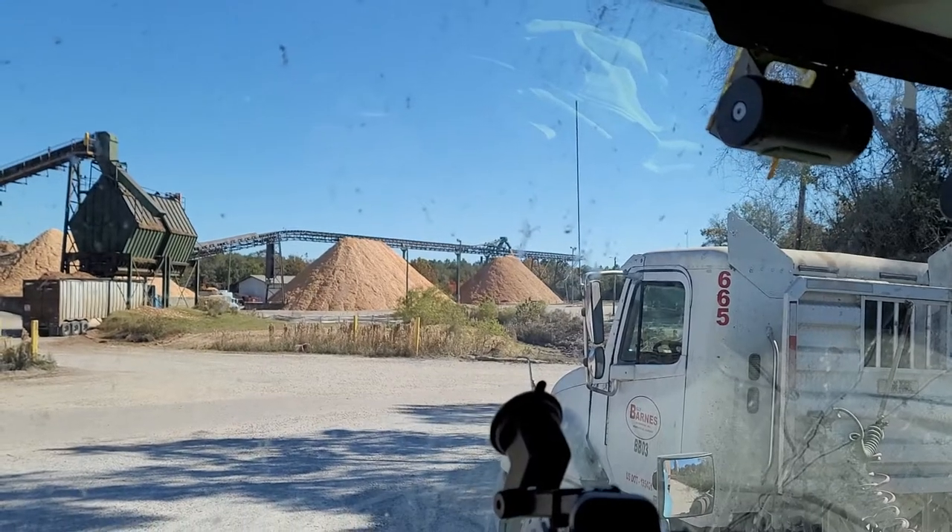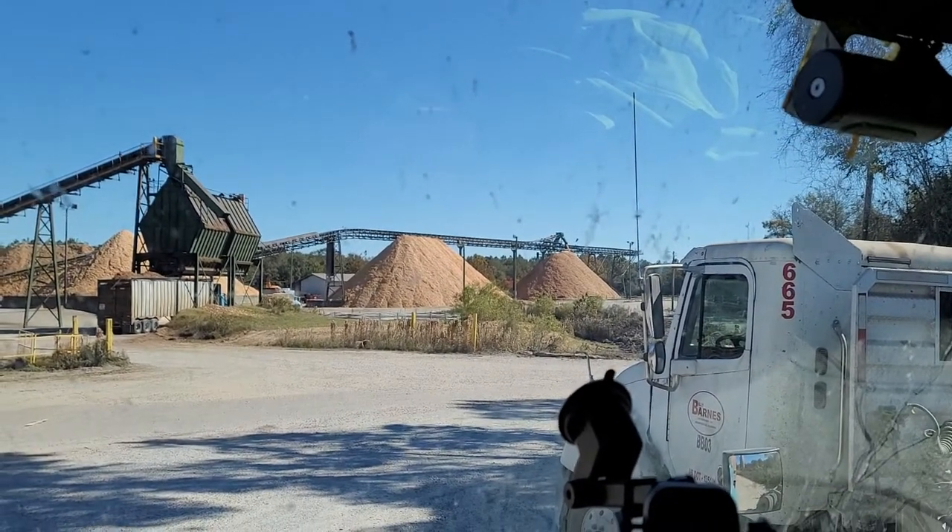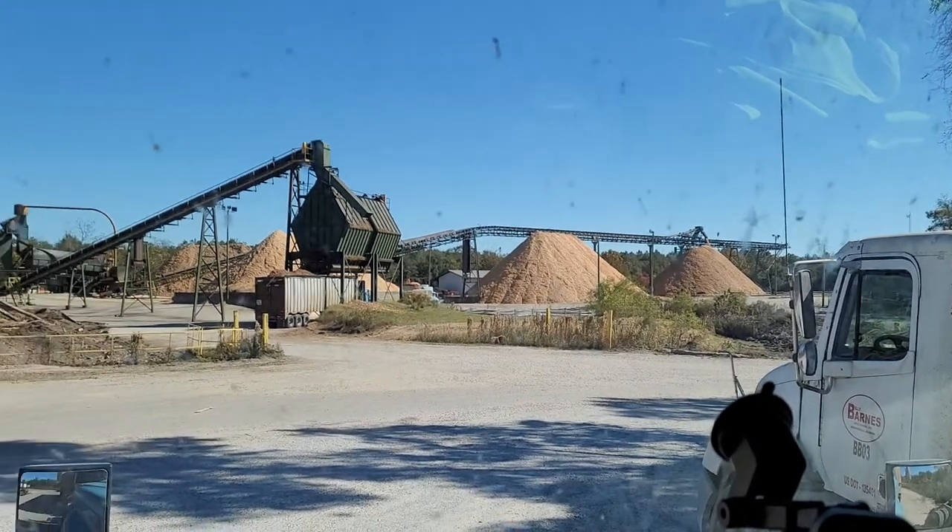Those are the wood chip piles over there. I've actually seen them down to nothing, all the way down to the concrete where the pile was gone.